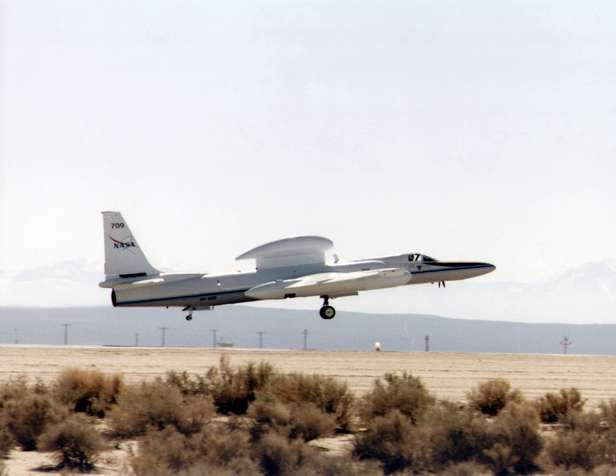NASA's Airborne Science Program is administered from the NASA Neil A. Armstrong Flight Research Center in Edwards, California. The program supports the sub-orbital flight requirements of NASA's Earth Science Enterprise. Dryden maintains and operates two ER-2 high altitude 'satellite simulator' aircraft and a DC-8 which is specially configured as a 'flying laboratory'.